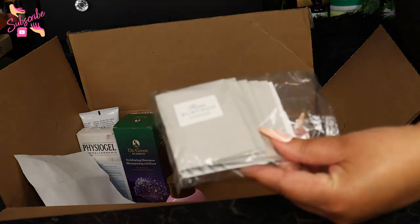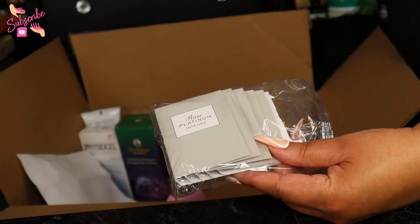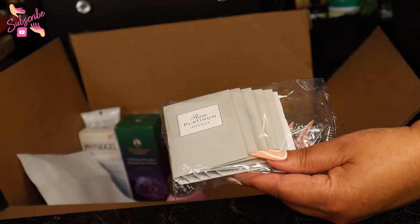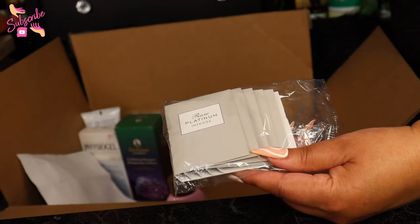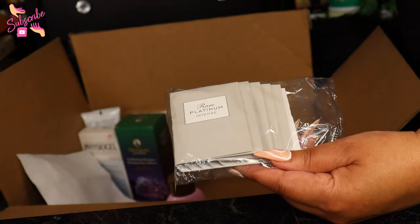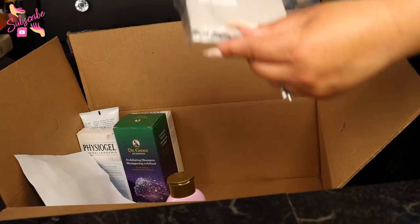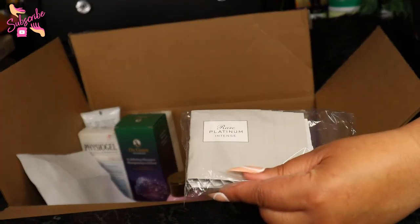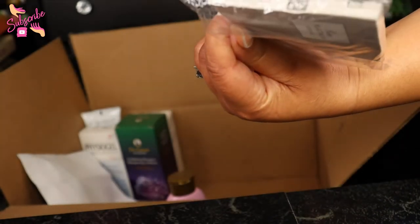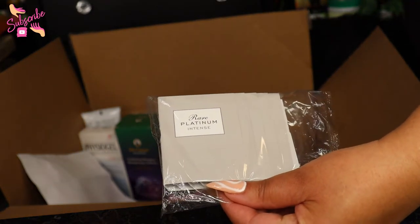I also have some samples here — you know I'm getting a goodie bag giveaway together. I haven't forgotten y'all; it's just been tour time and I've been busy rehearsing and getting wardrobe together. But you're going to get some giveaways for sure. Oh — this one is the Rare Platinum Intense. That sounds like it's going to be something good! I haven't smelled it yet but I'll let you know.